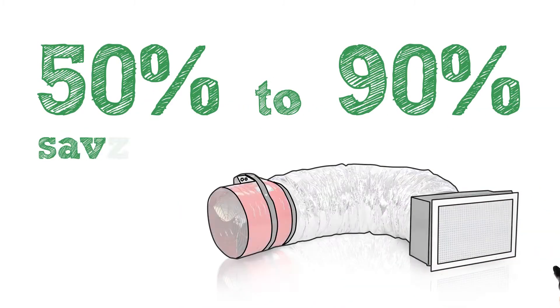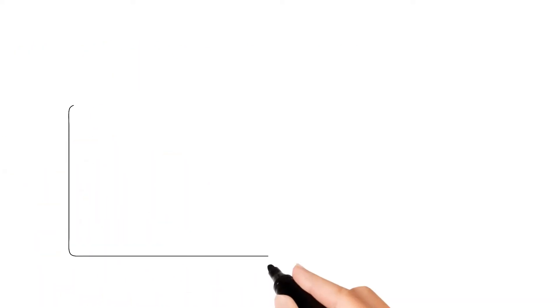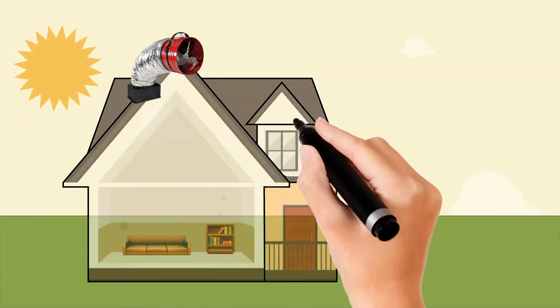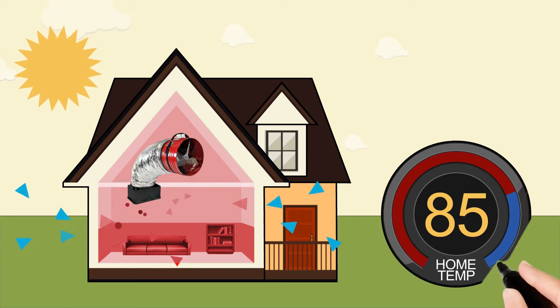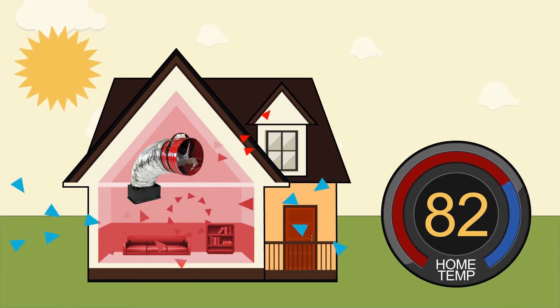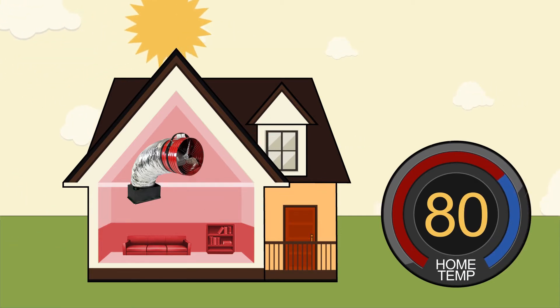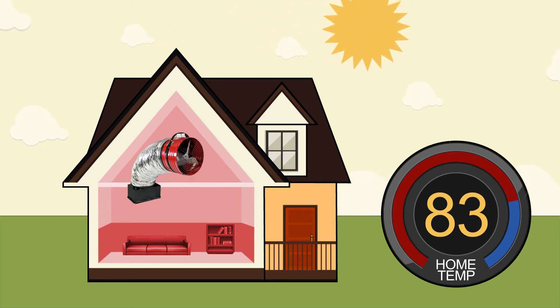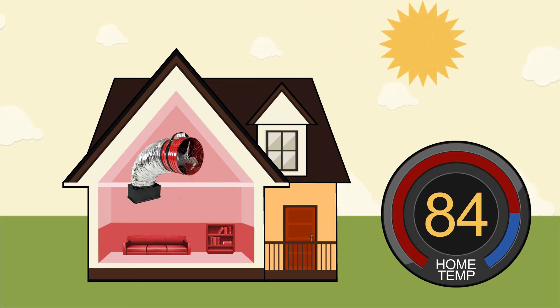People generally use whole house fans to significantly cut down on their AC related energy costs. However, there are additional benefits such as improved indoor air quality. To cool their home, homeowners run the QuietCool when it's cooler outdoors than indoors, which is usually in the early morning or evening, in order to continually circulate cooler fresh air.